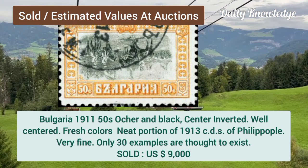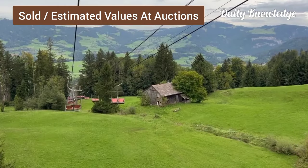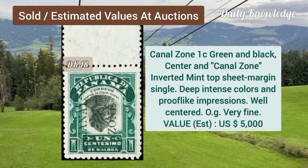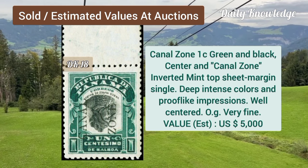Bulgaria, 1911, 50, ochre and black, center inverted, well-centered and fresh color. Canal zone, 1C, green and black, center and canal zone inverted, top sheet margin single.